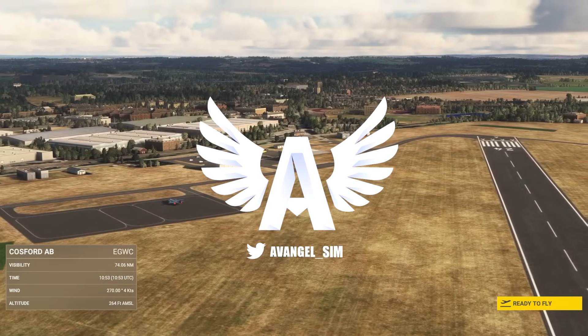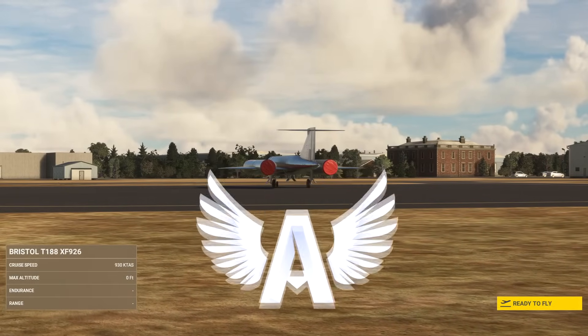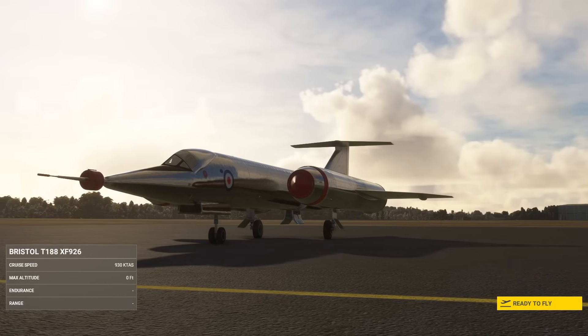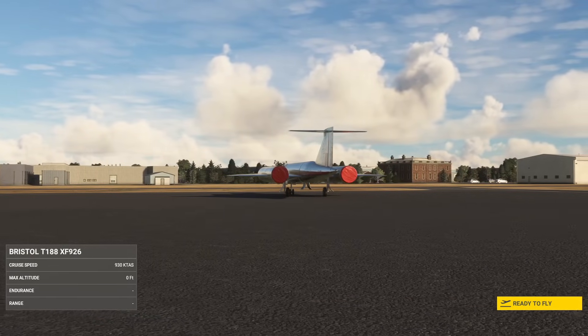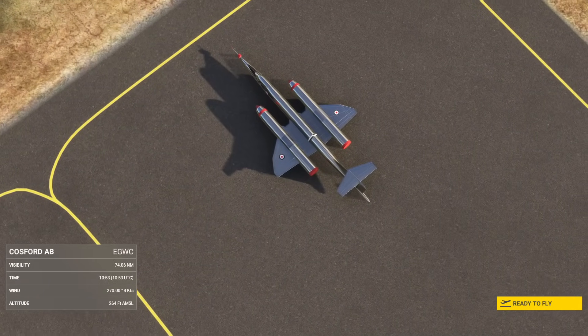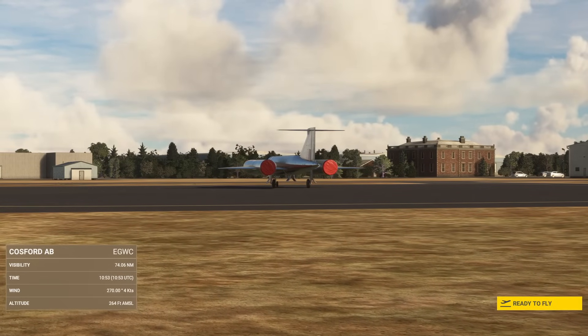Can you ever have a sexier name for an airplane than the Flaming Pencil? Ladies and gentlemen, I give you the Bristol T-188. Hi everybody, it's Avangel, welcome back to the channel. And this British thing that looks like it could be a Blackbird or it could be an F-104 is the Bristol Type 188.